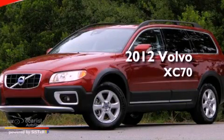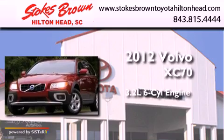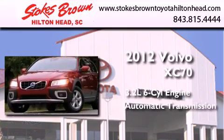This is a 2012 Volvo XC70. It features a 3.2-liter, six-cylinder engine and an automatic transmission.